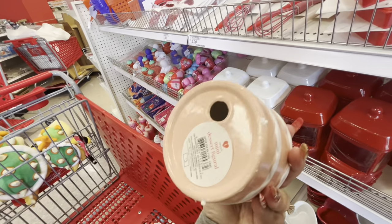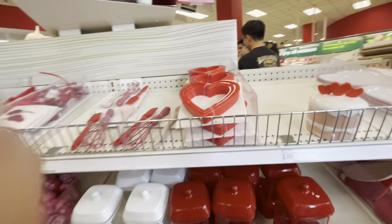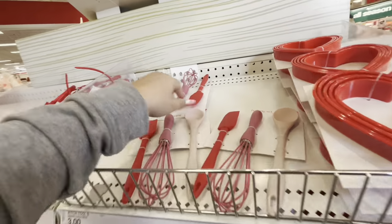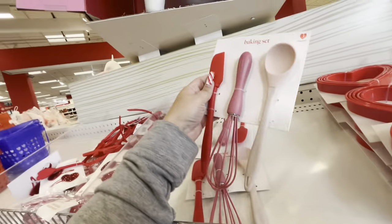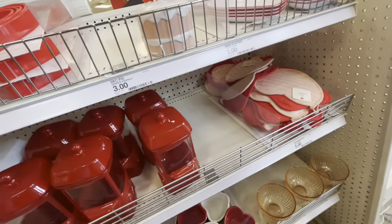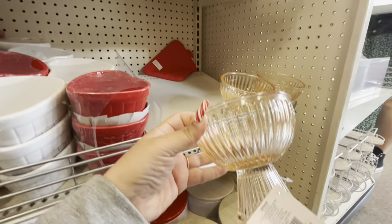They also have cookie cutters — the heart ones for three dollars. And then a spatula or baking set for three dollars. They also have this pink glass dessert stand for five dollars.